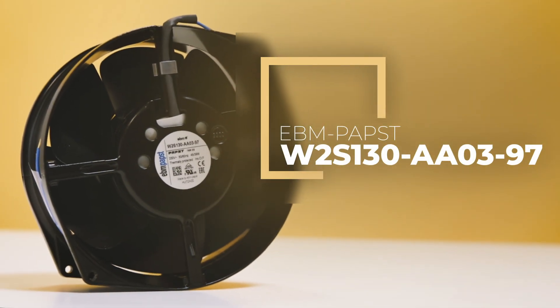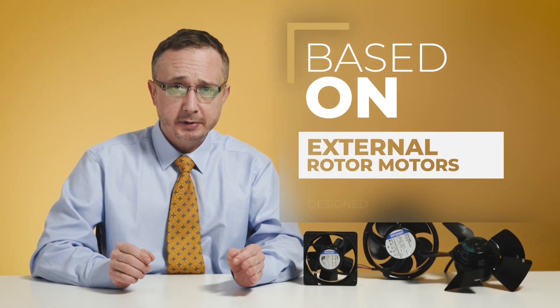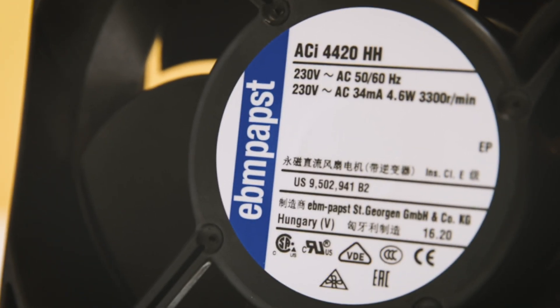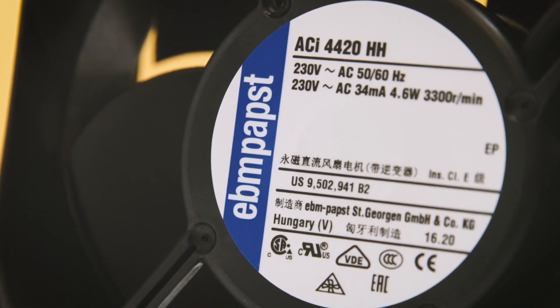As a rule, the fans are mostly based on external rotor motors, since this enables implementation of particularly compact axial, centrifugal, and diagonal fans. Motors for drive technology are also partially designed as internal rotor motors.